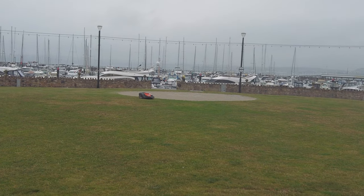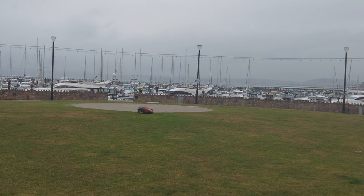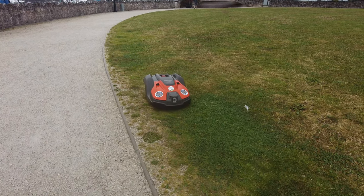And how about this one — just near the front. You can see a little machine busy away cutting the grass all by itself. How unusual to have something like that.